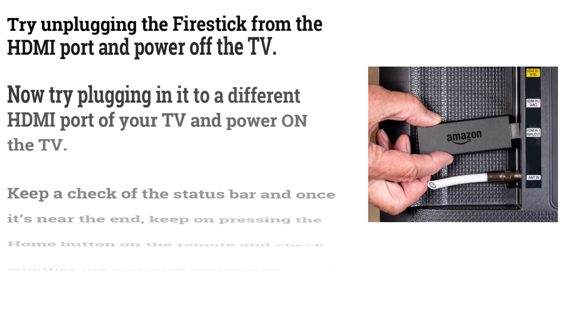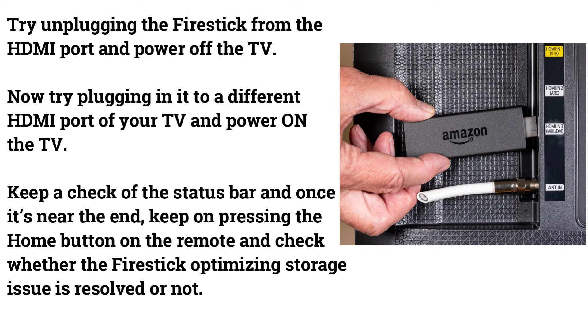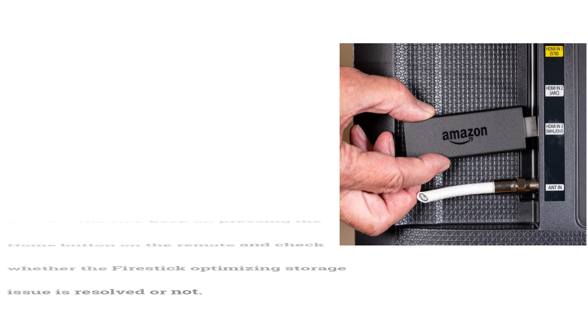Try unplugging the Fire Stick from its current HDMI port and power off the TV. Then plug it into a different HDMI port and power the TV back on. Monitor the status bar, and once it is near the end, keep pressing the home button on the remote to check whether the Fire Stick optimizing storage issue is resolved.